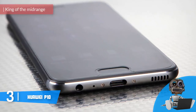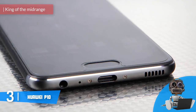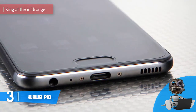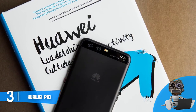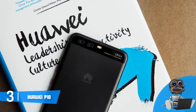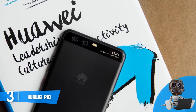At number 3, we have the Huawei P10. The Huawei P10 is often known as the king of the mid-range, and it is constantly being purchased by customers. Let's find out what's the reason behind this success. This unit comes in many color editions, but all of them share one thing — fast performance.